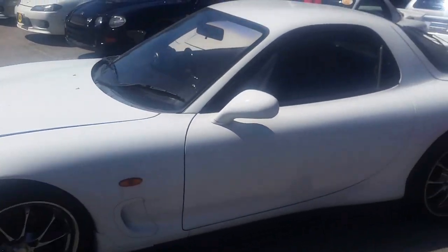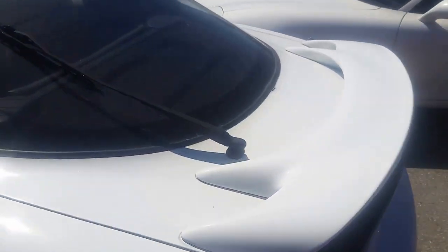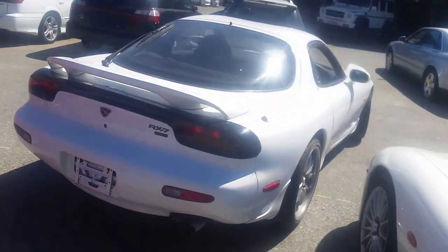Really really nice and clean vehicle. It's probably one of the better looking RX-7s we've ever got — very nice and clean.